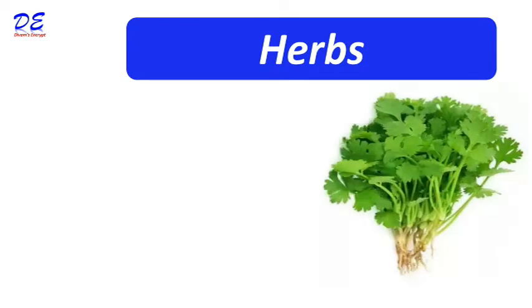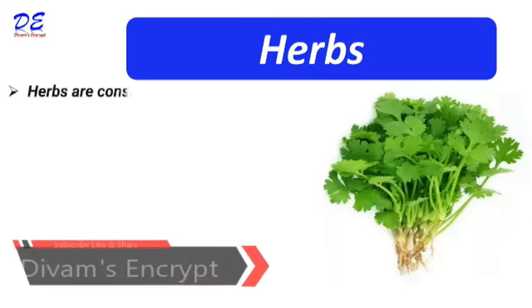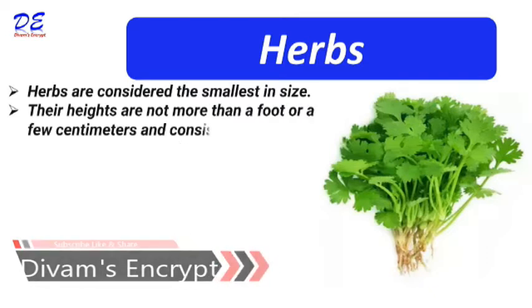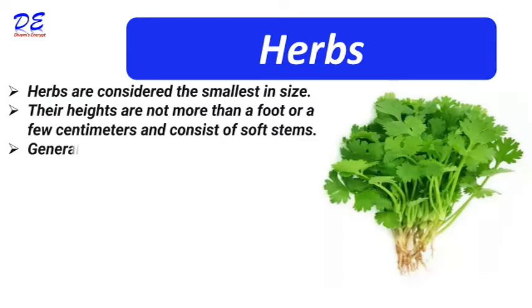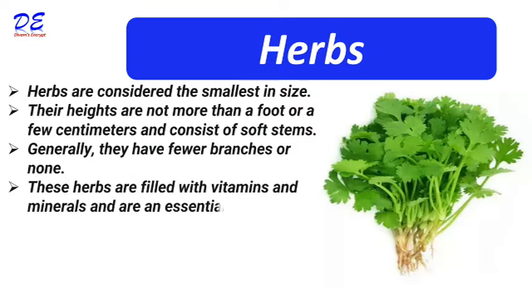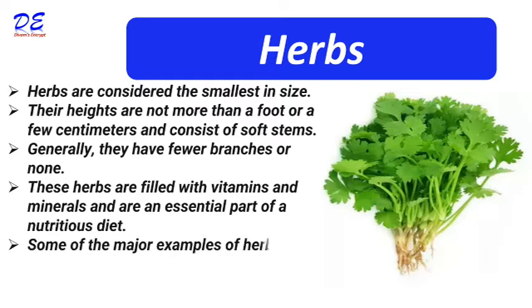Herbs are considered the smallest in size. Their heights are not more than a foot or few centimeters and consist of soft stems. Generally, they have fewer branches or none. These herbs are filled with vitamins and minerals and are an essential part of a nutritional diet. Some major examples of herbs are tomato, ginger, paddy, etc.